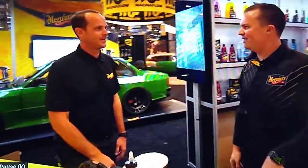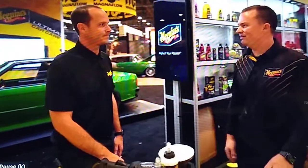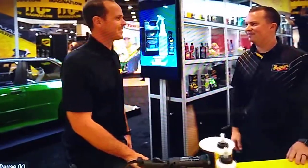Now I'm in the booth with Nick. Nick, what's going on, man? It's good to see you. What do you got going on? Final prep on the booth and the cars. Seeing the crunch time is going pretty good, but a little bit of a rush — a little hecticness.